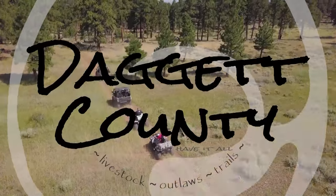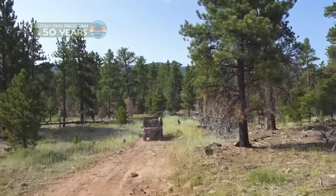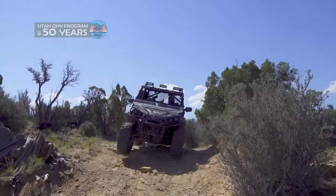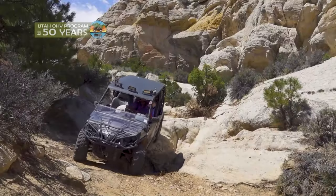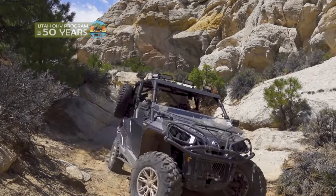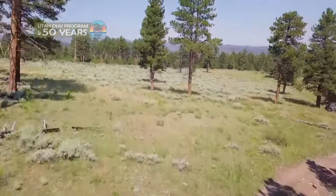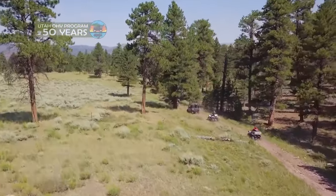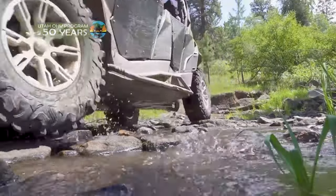Daggett, the sparsest populated county in Utah, is full of adventure — seemingly endless territory where after a few twists and turns, you can find yourself in a land that feels untouched by time. From desert to mountains and everything in between, Daggett County offers a picture-perfect experience for the modern explorer.